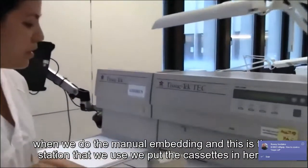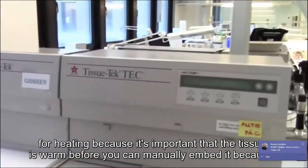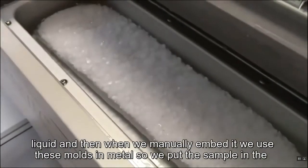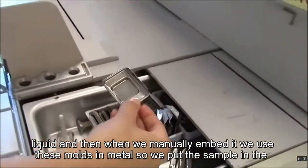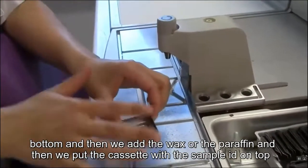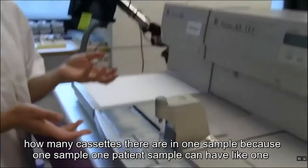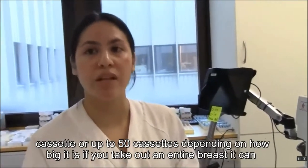When we do the manual embedding, this is the station we use. We put the cassettes in here for heating because it's important that the tissue is warm before manually embedding — the paraffin in here is liquid and needs to be at a certain temperature. We use these metal molds: we put the sample in the bottom, add the paraffin, then place the cassette with the sample ID on top. One patient sample can have anywhere from 1 up to 50 cassettes depending on how big it is.